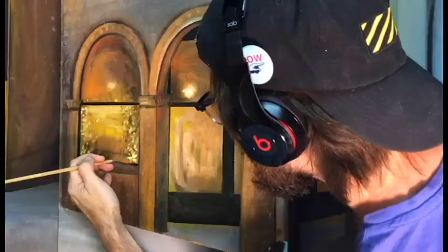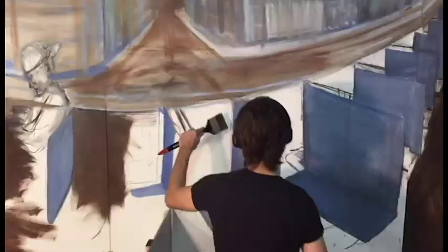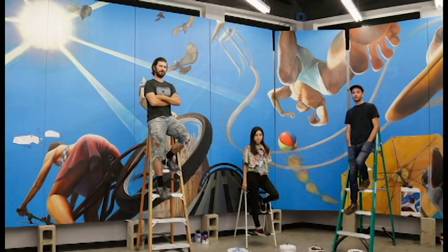Welcome to the world of artist Timothy Robert Smith. Born in Los Angeles, he grabbed a paintbrush as early as age 10. Today he is an accomplished oil painter, muralist, and art teacher.